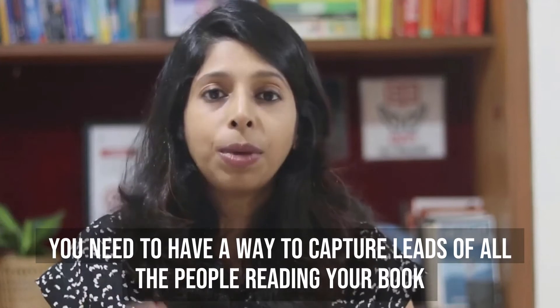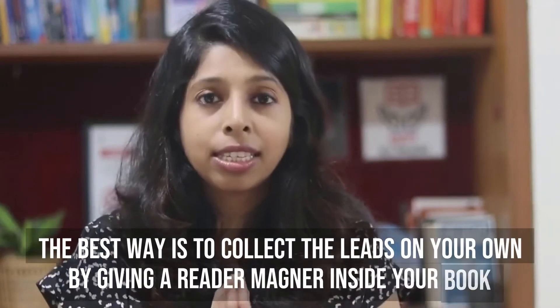Here is the missing link in the author funnel, which is your reader magnet. Just because somebody reads your book does not mean they will immediately start following your work on social media, start following your blog, podcast or YouTube channel. It doesn't work that way. Some people would, but most people will not. That's why you need to have a way to capture leads of all the people who are reading your book. The unfortunate thing is that Amazon is not going to tell you who your readers are — they're not going to give you the list of names and emails of all the people who bought your book. Even if you end up selling millions of copies, your readers are not going to be connected with you. So your job as an author is to make sure you collect the leads on your own.